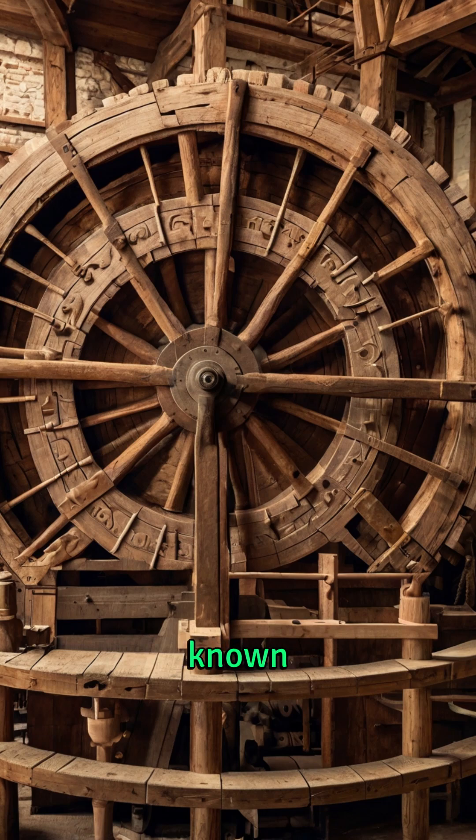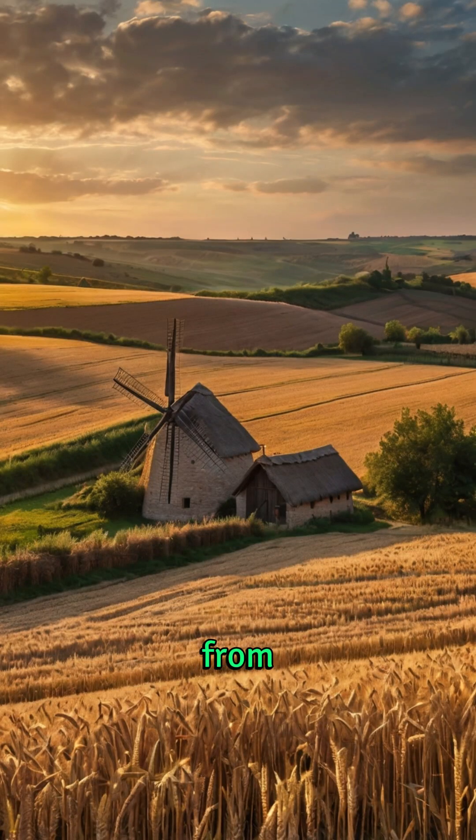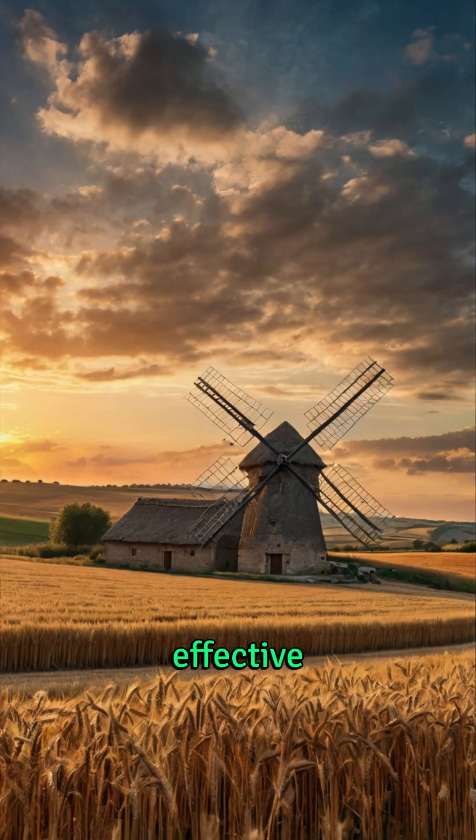The earliest known windmills were developed in Persia, modern-day Iran, around the 9th century CE. These early vertical axis windmills used sails made from reeds or cloth that rotated to turn grinding stones, providing a simple yet effective method for converting the kinetic energy of the wind into mechanical motion.